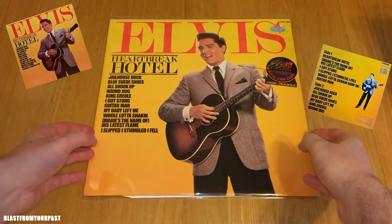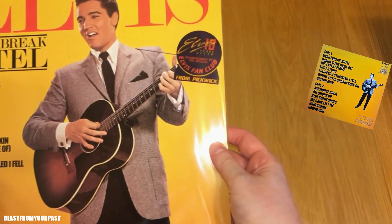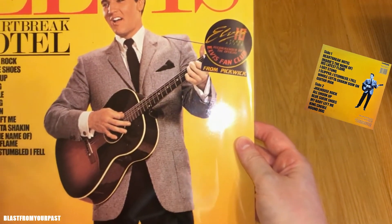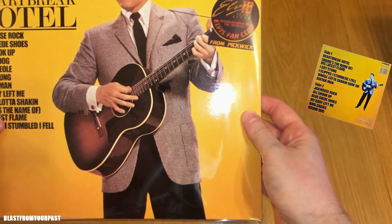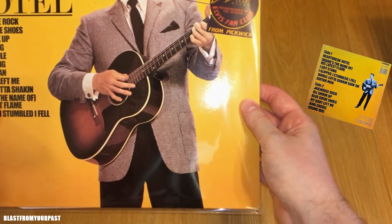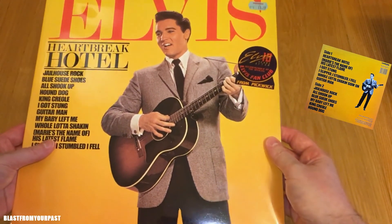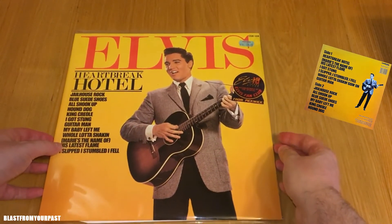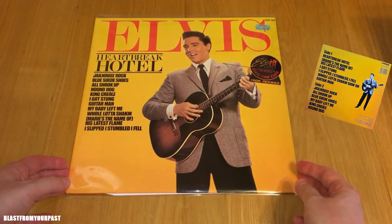Very happy to have this. It has the original fan club sticker on it which says 'Elvis Ten Years After, Elvis Fan Club.' This is from Pickwick — it basically says 'Elvis Ten Years After, recommended by the official Elvis Presley Fan Club from Pickwick.' It also has the original Woolworths sticker at the top there — £1.99.